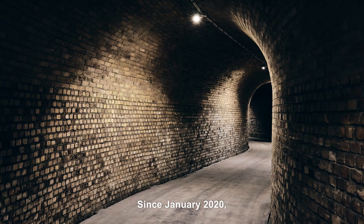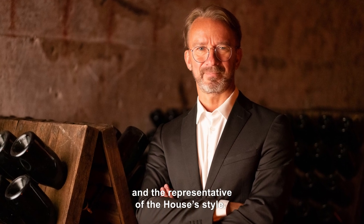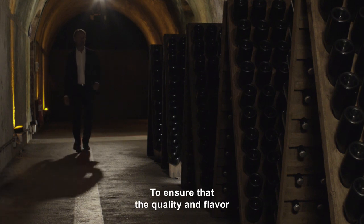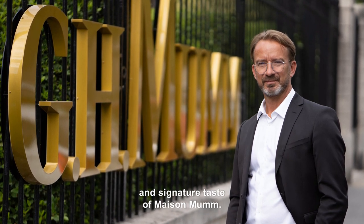Since January 2020, this has been incarnated by Laurent Frenet, who is both the guardian and the representative of the house's style. His mission? To ensure that the quality and flavor of the Champagne remain consistent, while conveying the identity and signature taste of Maison Mumm.